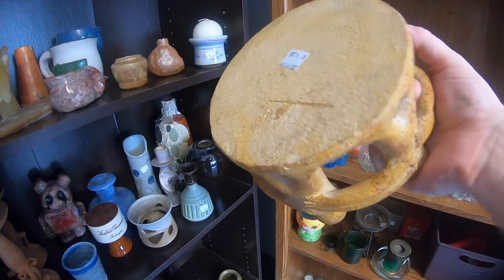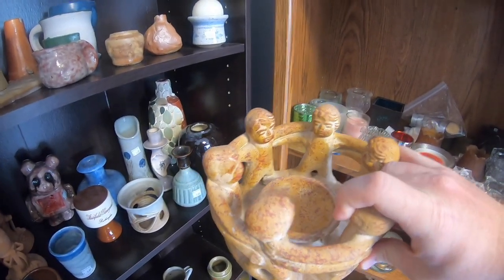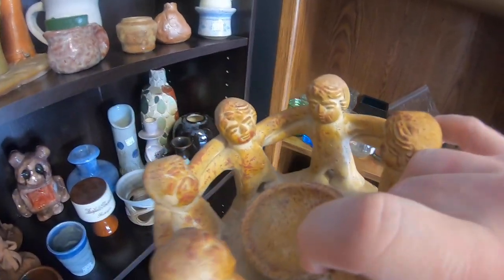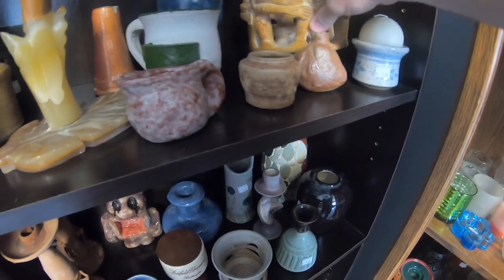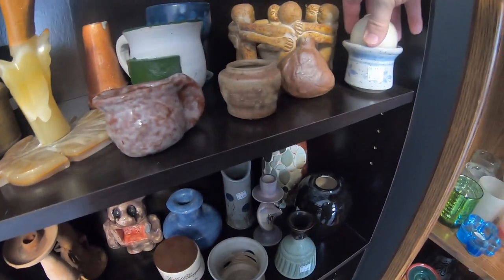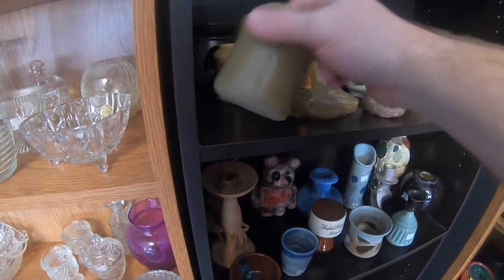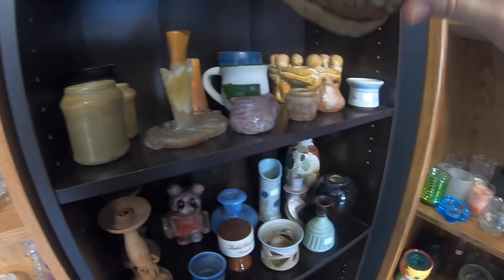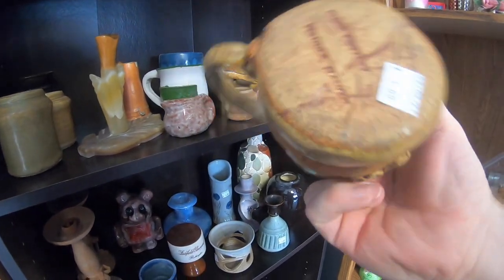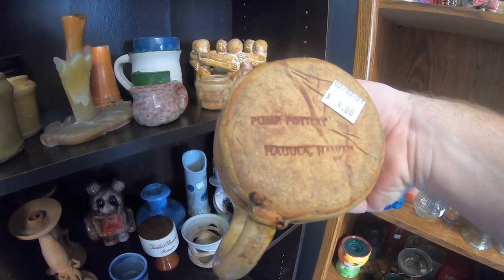It's handmade, no markings, so I don't know how I would sell it, but it's cool. That's pretty neat. Pump pottery from Hawaii.